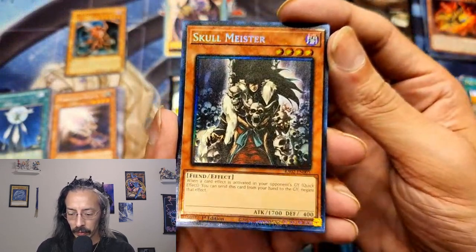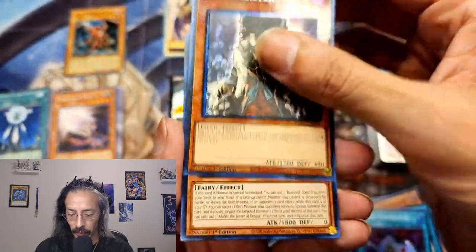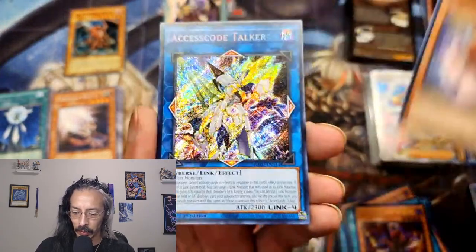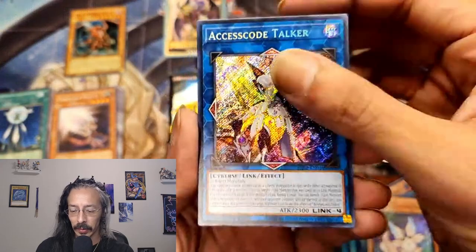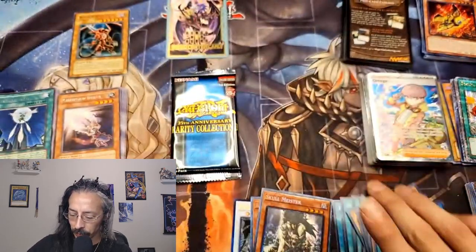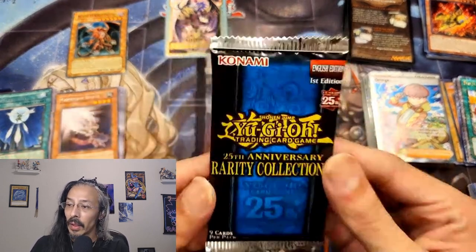Alubra, Pearly, Access Code Talker — always want to see him — and a Preparation of Rites. Last pack.